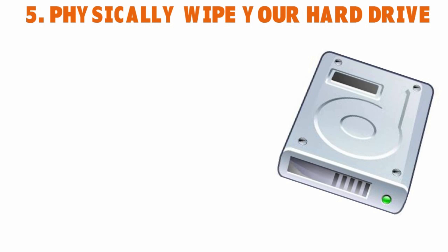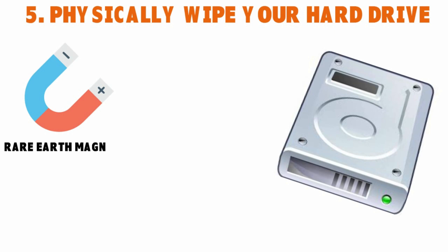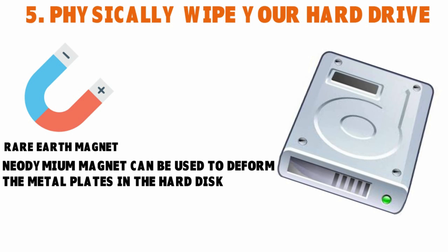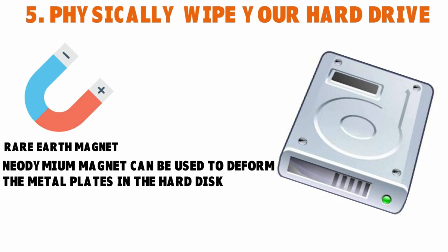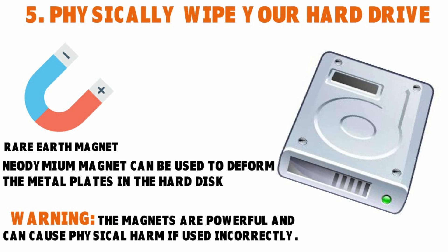If you don't trust software and want to make absolutely sure your data is completely gone, you can physically wipe your hard drive. For instance, you can remove the hard drive and take a rare earth magnet to it — a neodymium magnet can deform the metal plates in the hard disk, making it unusable. You can also physically dismantle the hard drive with a screwdriver. I'd recommend the screwdriver option, because rare earth magnets are powerful and might cause physical harm if used incorrectly.